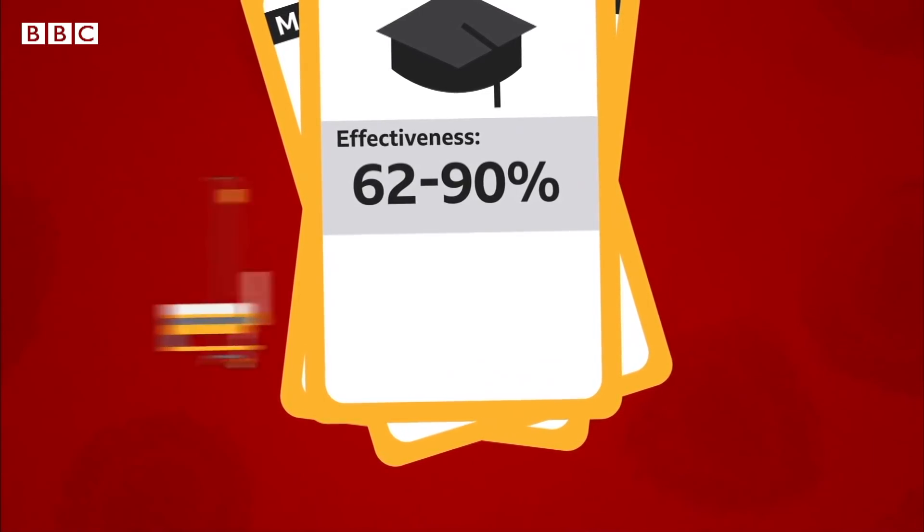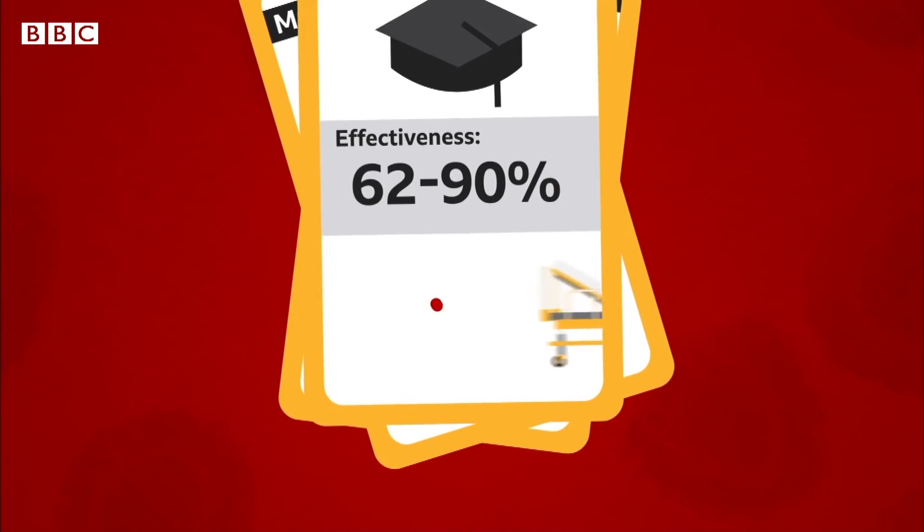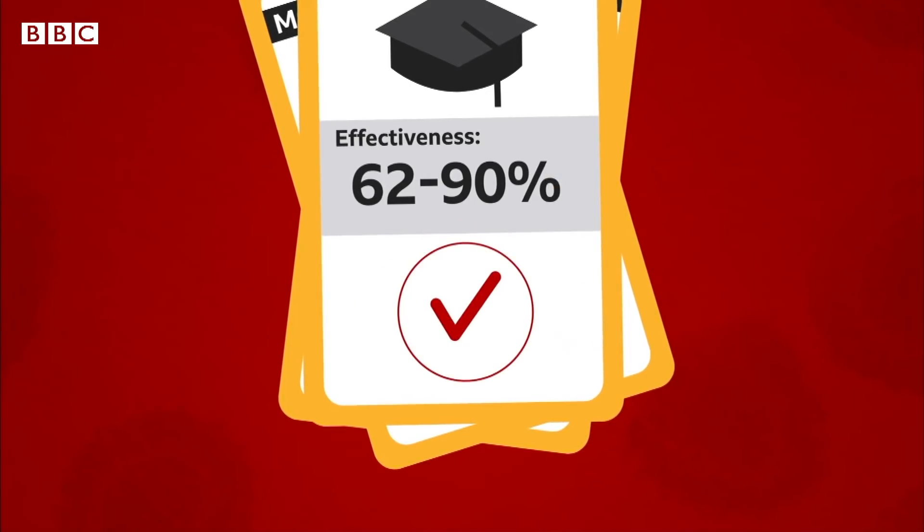This 62% figure may sound lower, but no one who received the Oxford vaccine during trials was hospitalised or became seriously ill with COVID. Basically, they all work, otherwise they wouldn't have been approved.